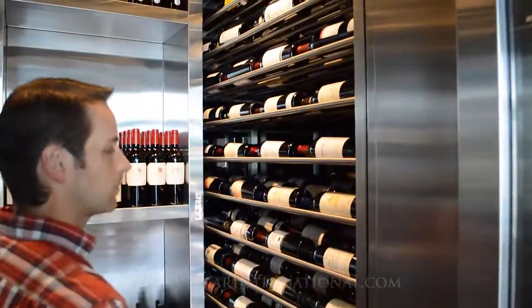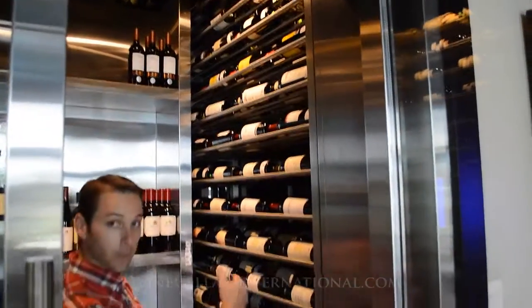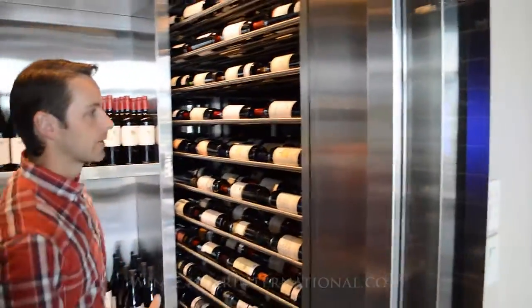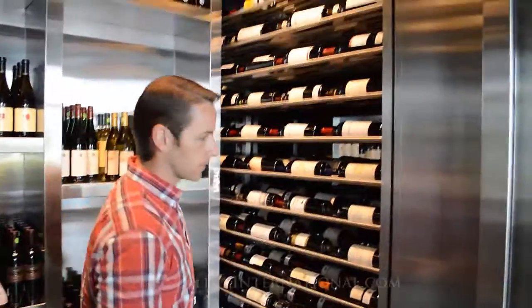On the side here we have custom design brushed stainless steel metal racking. It actually goes three bottles deep — it's a nice method to show the wine label out. Everything has brushed stainless steel accents, and everything is custom metal.